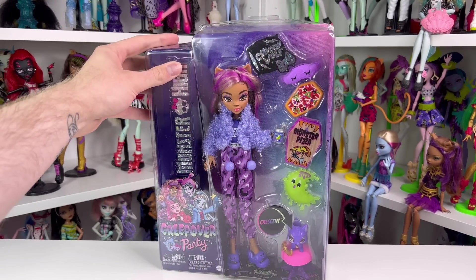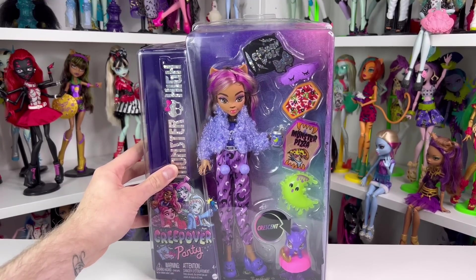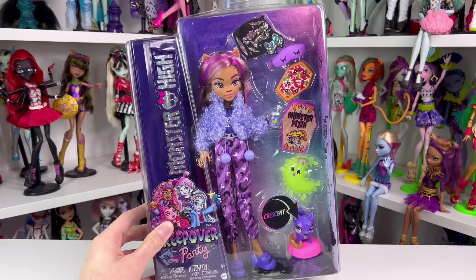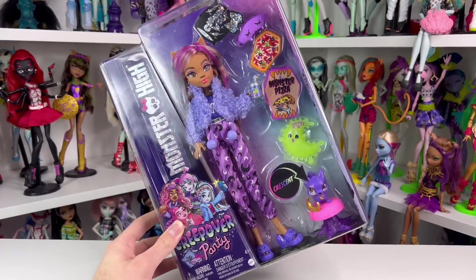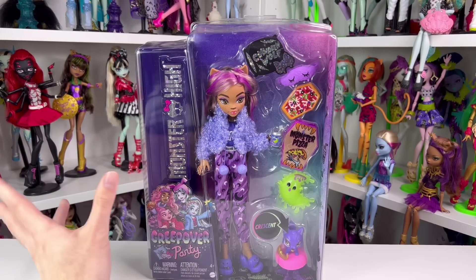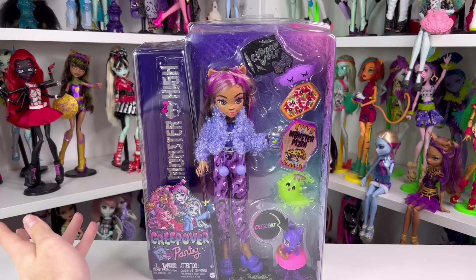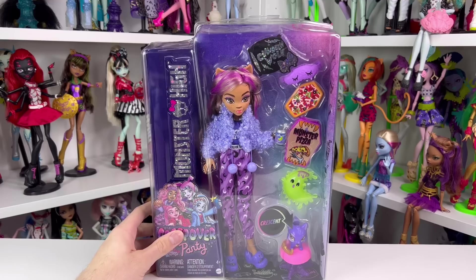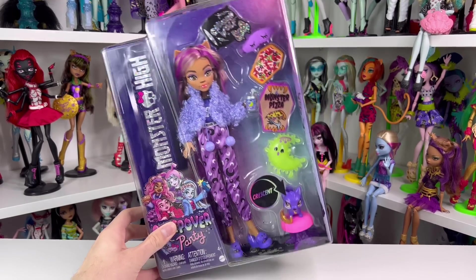So today we're looking at Claudine Wolf — she's the last doll I needed to review from this Creepover collection. There are only four dolls at the moment; I'm not sure if they're ever going to do a wave two. I would love to see a wave two with more characters. So far we've been seeing a lot of repeats of Claudine, Frankie, and Jackie Laura, so I'd love to see a Laguna or even a Cleo.